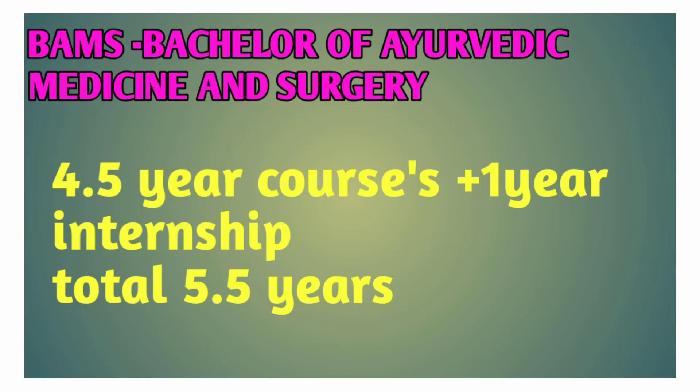BAMS — Bachelor of Ayurvedic Medicine and Surgery. Course duration is 4.5 years plus 1 year internship, totalling 5 years.